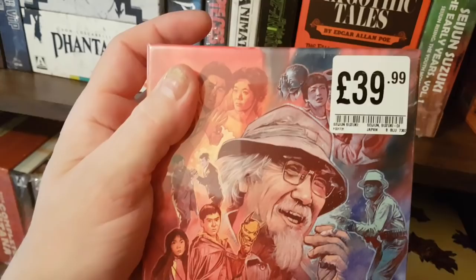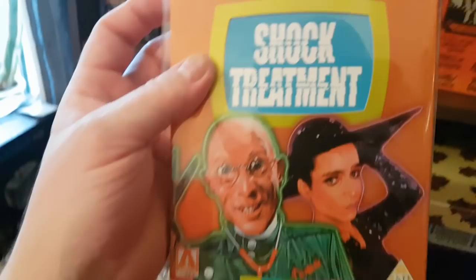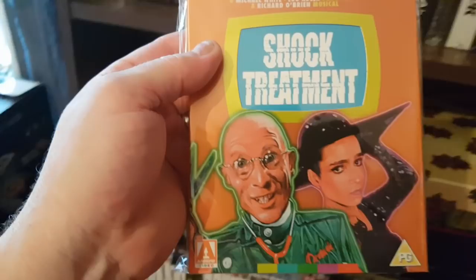And the Seijun Suzuki Early Years volume one — Youth Movies — and volume two, still got the HMV sticker on it from York. Then Shock Treatment, which I found really fun — a loose follow-up to Rocky Horror, believe it or not, and I've never actually seen the Rocky Horror Picture Show. The packaging on this was terrible though — really cheap and flimsy. I ordered this one with Jessica Harper on the front, and the pink one sold out.